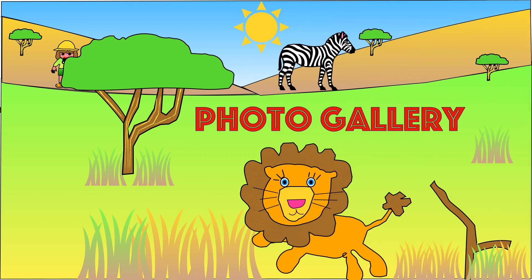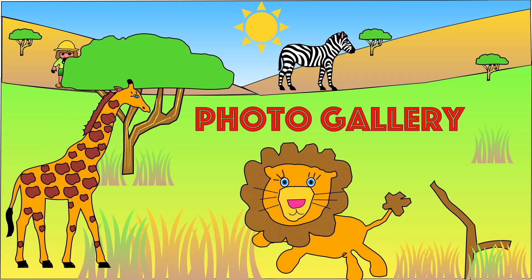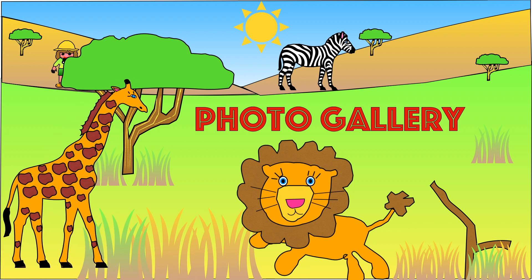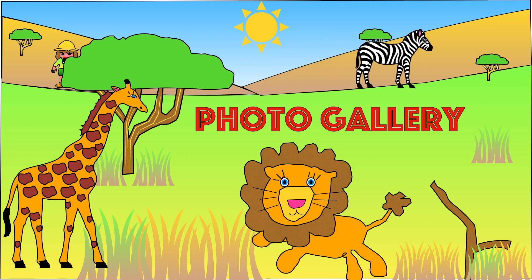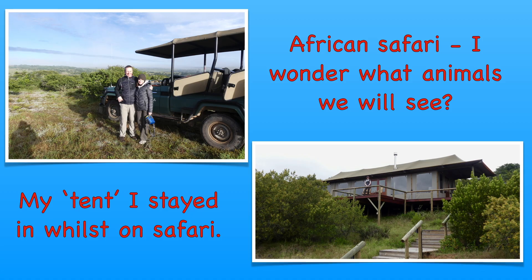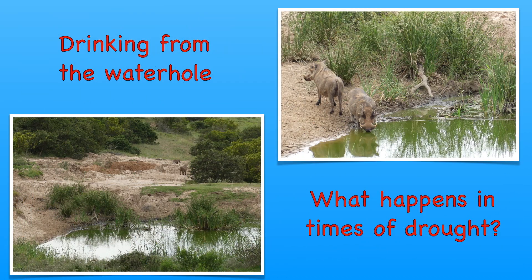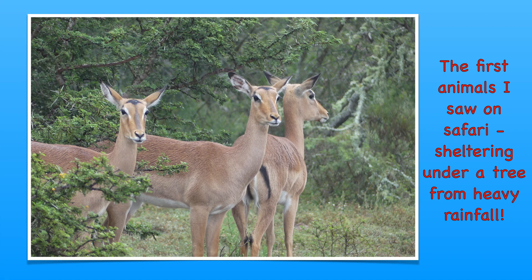It's time for us to go on our own African safari. I wonder which animals we will see. Are you ready? Let's go.